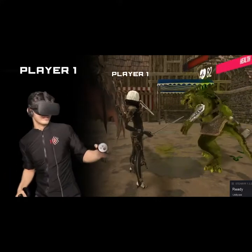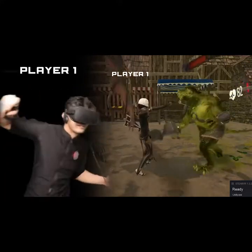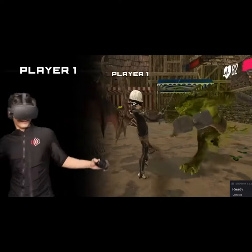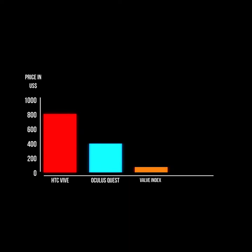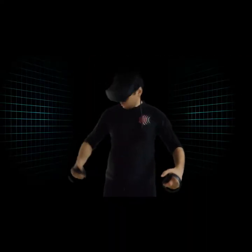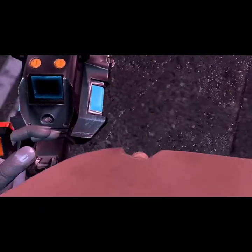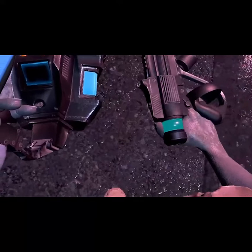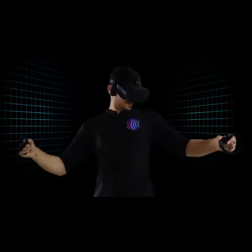That will change your VR gaming experience forever. And once you take the Shockwave experience, there is no going back to a suitless VR. Our team is on a mission to make VR suits really affordable, because we believe that body tracking and haptics are an essential part of a complete VR gaming experience, and we don't want any VR user to miss out on this amazing level of immersion in the virtual world.